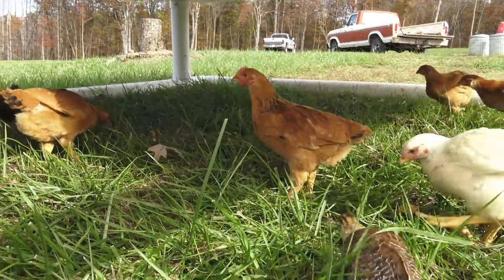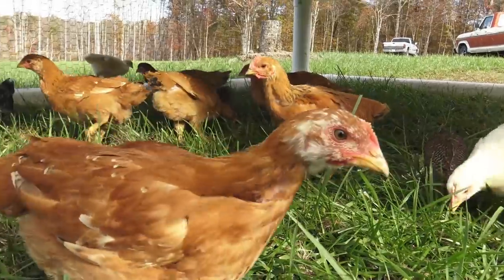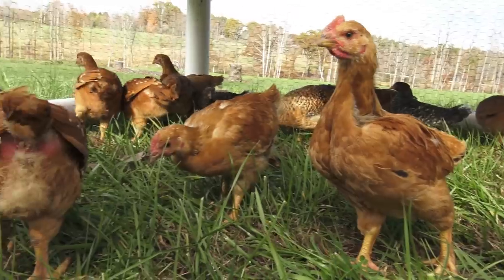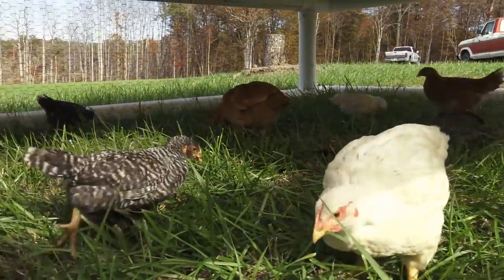They're foraging — eating grass, eating stuff off the ground. That's a little guinea keet right there. They're eating off the ground where, if they were in a standard coop, they wouldn't have the opportunity to do this. We're at about 120 square feet here — about a 10 by 12 coop.